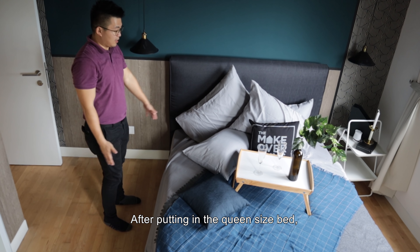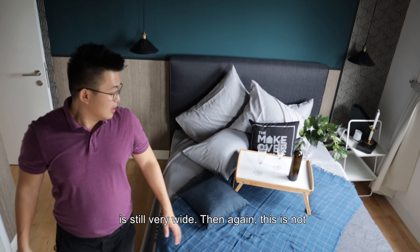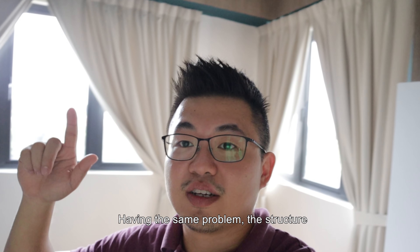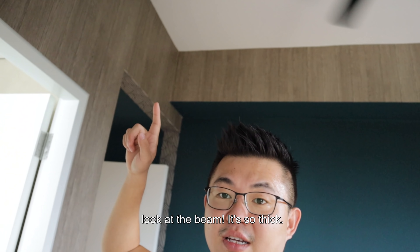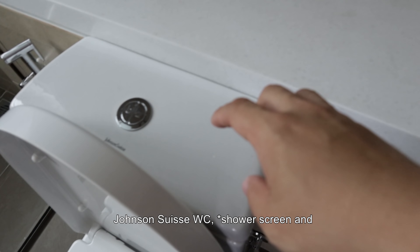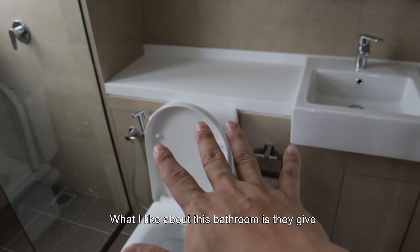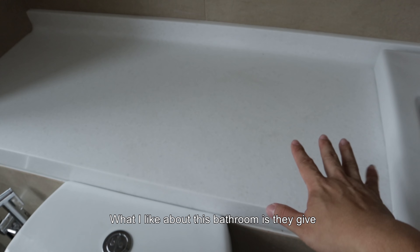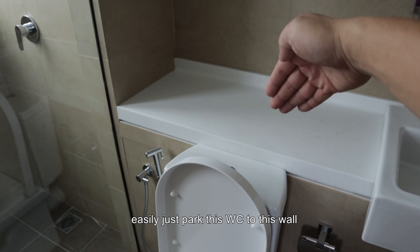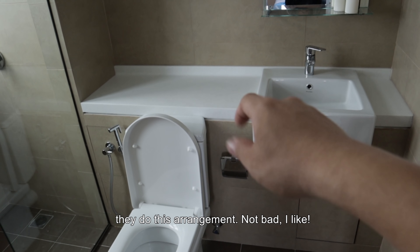So after putting in the queen-size bed, you will still have corridor space. The same problem exists here — the structural beam is so thick. Anyway, let's check out the master bathroom. We have a Johnson's Swiss basin — Johnson's Swiss, done. And my favorite — rain shower. What I like about this bathroom is they even give you this extra space. They could have easily pushed the WC to the wall to save more space, but the fact that they did this layout — not bad, I like it.